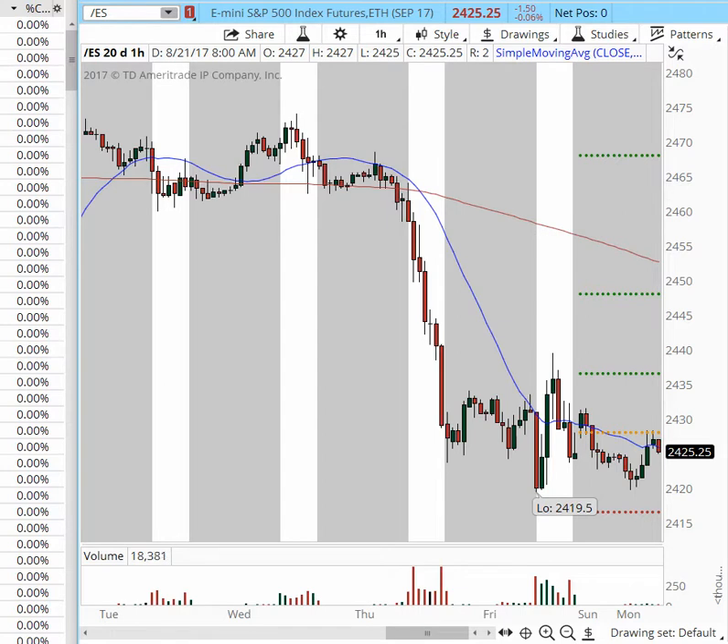Usually support and resistance levels are tested more during the summer period. Keep in mind that the summer period is prolonged until mid-September when the new earnings season starts. So let's begin with the mini S&P 500, in which we had an active trade. As you can see here in the overnight trading session,